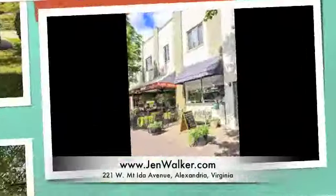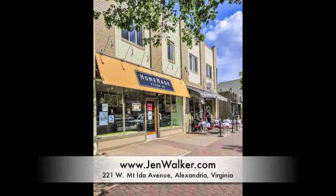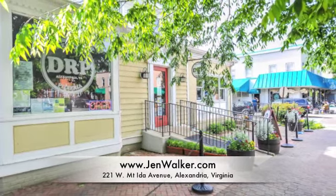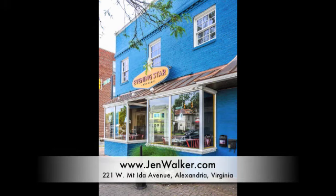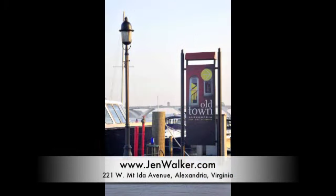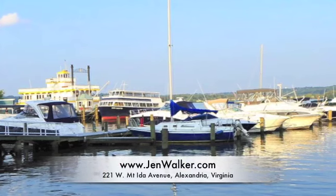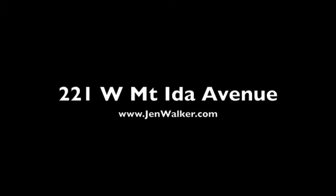Take advantage of this most excellent location near the shopping, dining and entertainment options available on Mount Vernon Avenue, and just a short trip to Washington, D.C. You are located near two metro stops and are within a short distance to charming Old Town Alexandria, Reagan National Airport and the Potomac River waterfront. You will love living on Mount Ida Avenue.